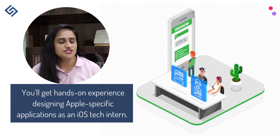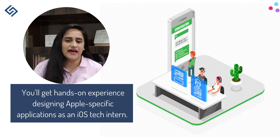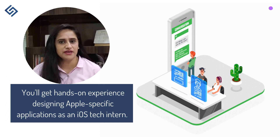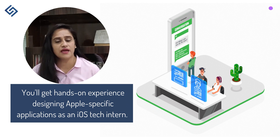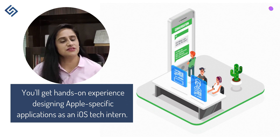Another exciting internship type is the iOS Engineering Intern. You will get hands-on experience with Apple-specific applications, working on both front-end and back-end components. You will use Xcode, Swift, and possibly React Native to gain full-stack experience.